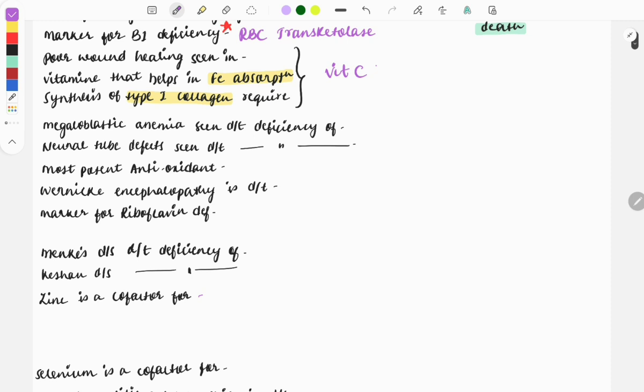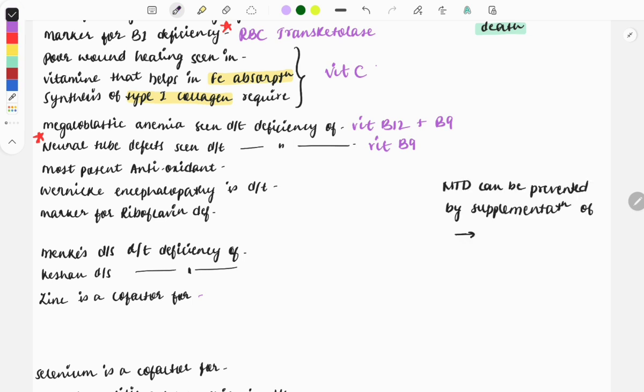Megaloblastic anemia is seen due to deficiency of vitamin B12 and vitamin B9, the folic acid. Another very popular question is neural tube defects — a five-star topic where you need to remember all points along with images, asked integrated with anatomy or gynecology. If there is deficiency of vitamin B9, folic acid, neural tube defects can be seen. The variant of this question is: neural tube defects can be prevented by supplementation of which vitamin — the answer is folic acid, vitamin B9.